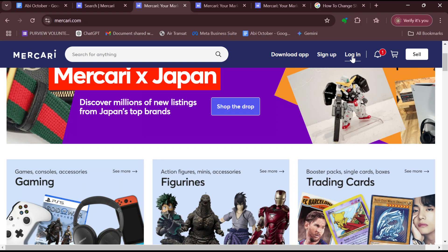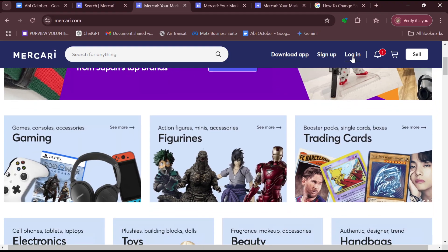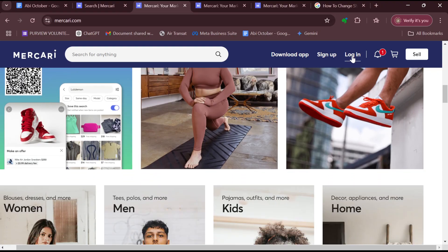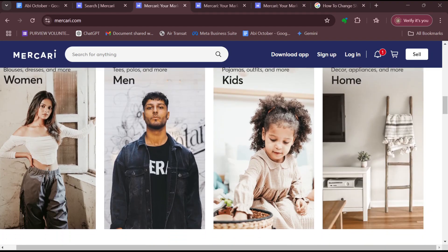In the drop-down menu that appears, select the option 'Balance.' Depending on your view, you may need to go into Settings and then select Balance from there. Just ensure that you navigate your way to your Balance page. Once you're on the Balance page, you will see some options.